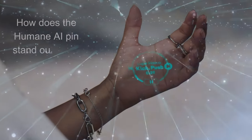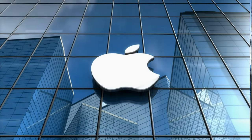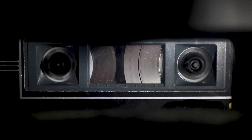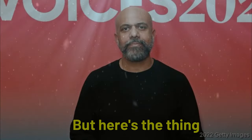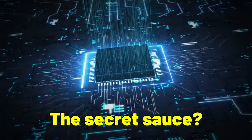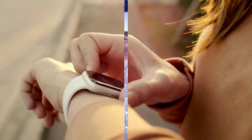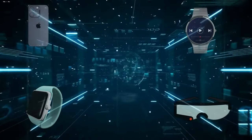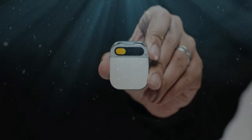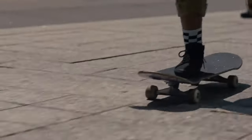How does the Humane AI Pin stand out in the tech world? It's the first of its kind, with no direct rivals yet. Tech giants like Apple and Meta are experimenting with smart glasses and pendants, and startups like Rewind and Tab are venturing into gadgets that record and analyze conversations. But none match the Humane AI Pin's blend of functionality, creativity, and reliability. Powered by cutting-edge GPT-4, it's a trailblazer in wearable AI — offering seamless, intelligent interaction that enhances your daily life in a way no other device currently does.